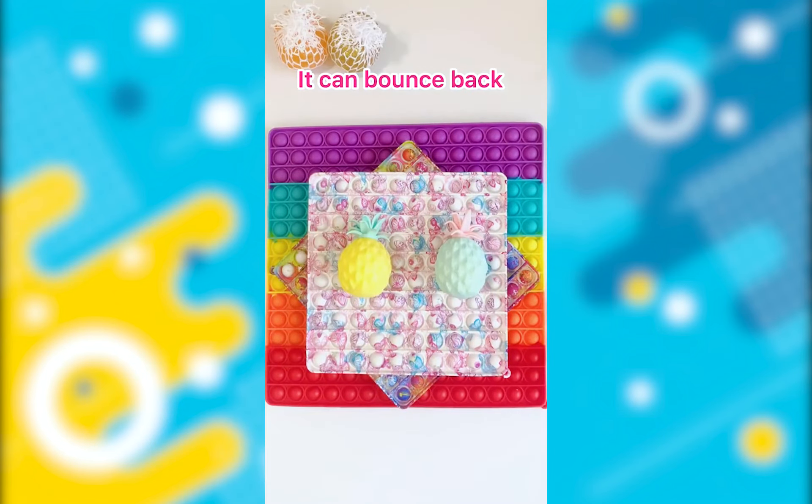Hey guys, I bet you I could pop all these five pop-its before you can like, follow, and share. You better not pause the video because that's 100% cheating.